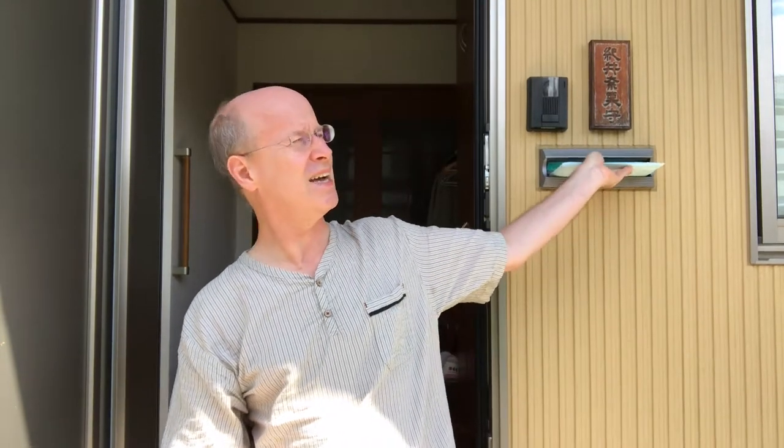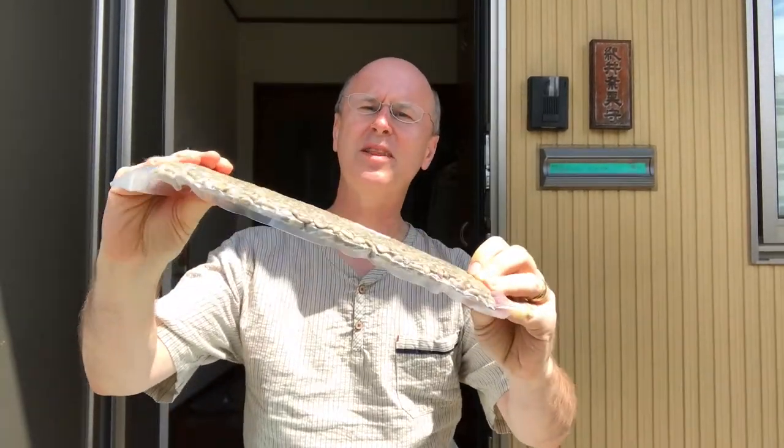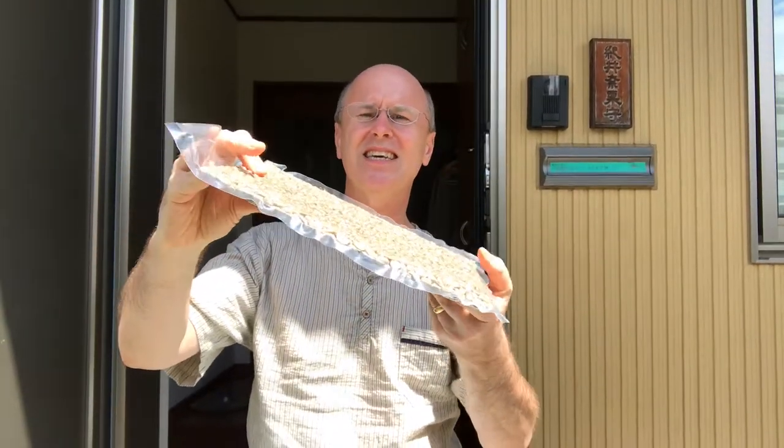I got a delivery and it looks like a standard manila envelope with some papers in it, but actually — what is it? It's coffee. Kind of one of the most interesting ways I've had coffee delivered to me.